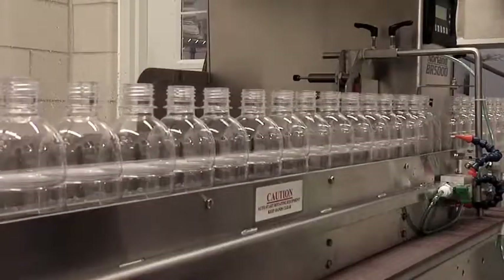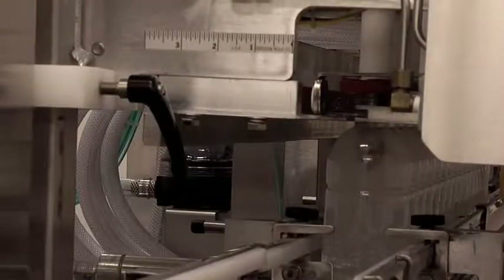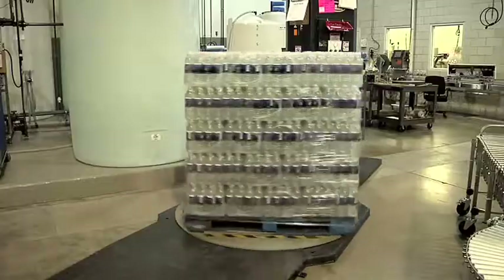Our bottling line can produce up to 85 small bottles per minute. First, we rinse and sanitize the bottle, and then we move on to the filler. Next, a custom label is applied and the cap is placed on the bottle and then tightened. Finally, the bottles are packaged and shrink-wrapped for delivery.